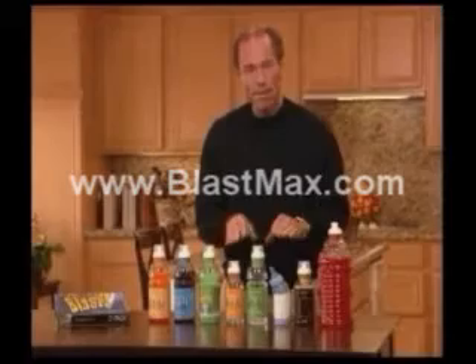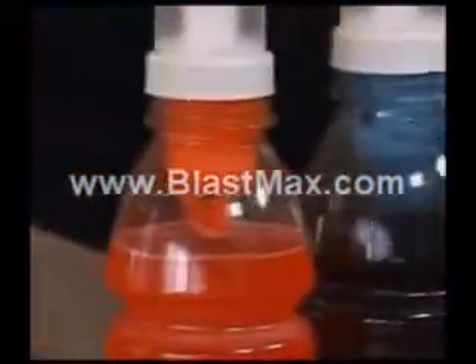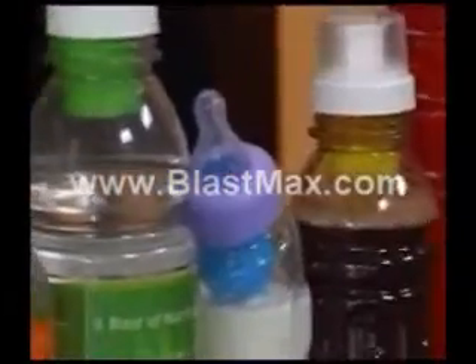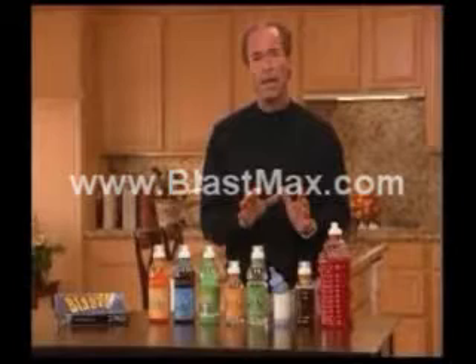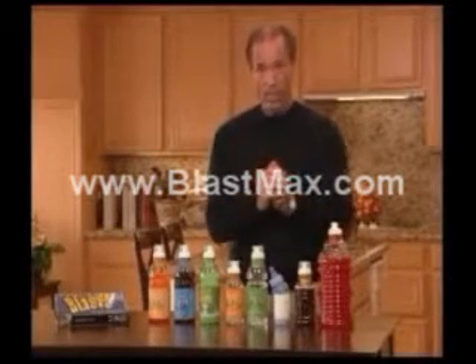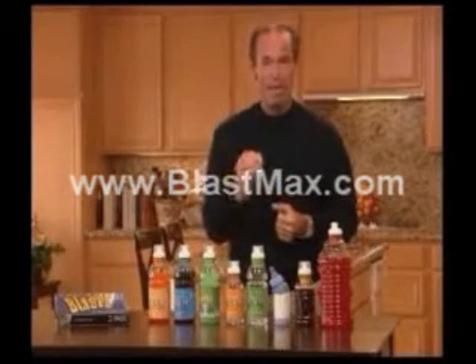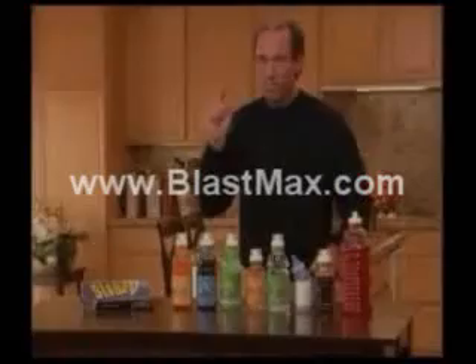With the BlastCap, up to 98% absorption within three minutes. It doesn't matter what the beverage is — it could be specially categorized for the children's market one-a-day, whether it's for the adult market or the seniors market. We can add the vitamins and nutrients, or pharmaceuticals as well, with the proper flavors and sweeteners to make it taste great and be the most effective product you've ever had. This is just the beginning — you haven't seen anything yet. Just blast your way to better health.